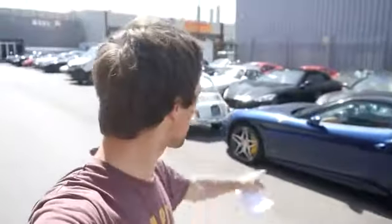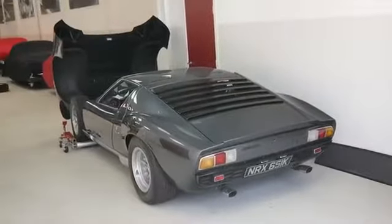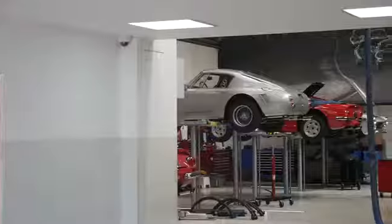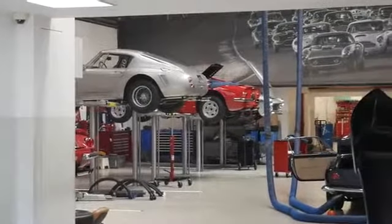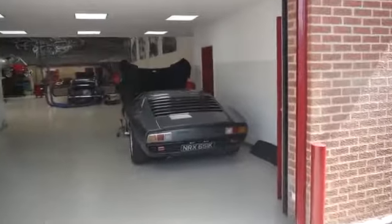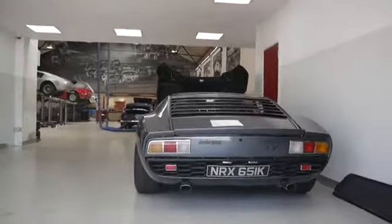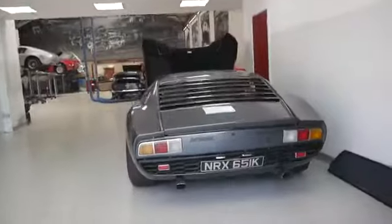Behind me is a truck leaving with a Ferrari Enzo in it — a black one. But we are now at the service center of Joe Macari. There are a lot of Ferraris here but also a Maserati, because Joe Macari doesn't only do Ferraris. And here is the Joe Macari service center for some other cars, like this Lamborghini Miura SV.